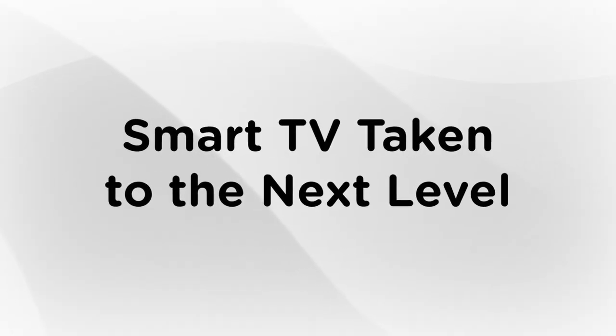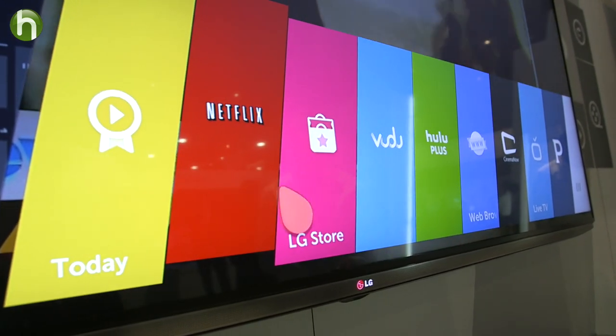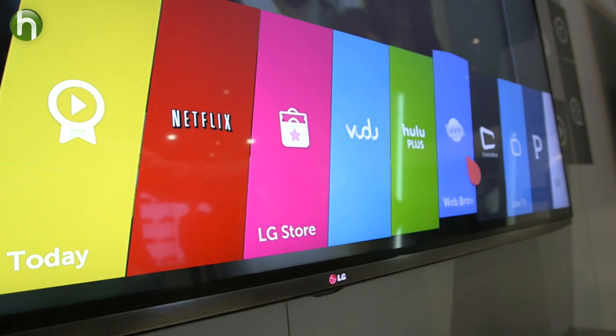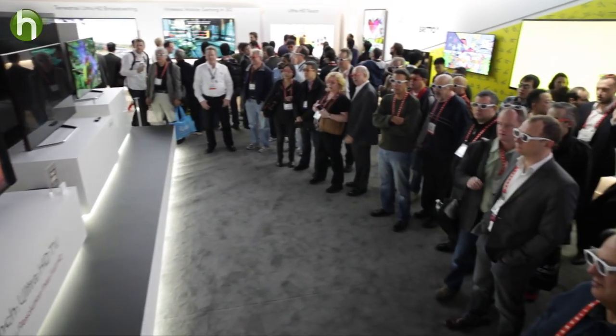Hey everyone, today we're here to talk about smart TVs. There's more to this technology than internet connectivity — it's all about the features and interfaces that make using the TV fun and easy. To find out more, I went to CES to see what smart TVs are all about.